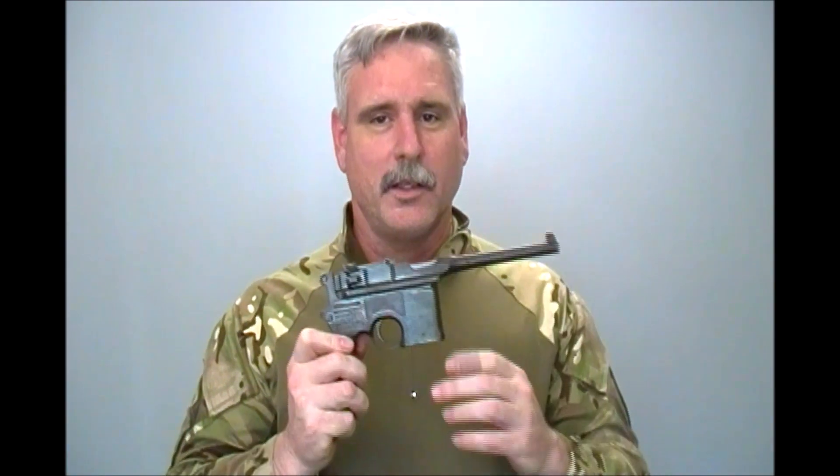For all you trivia buffs out there, this gun may look familiar. The C96 has been used in a lot of movies, too many to mention here. But one of the greatest action heroes to use the C96 was Han Solo, because his blaster — the basis of it — was a Mauser C96 with a scope and a flash suppressor slash some type of muzzle device over the barrel.